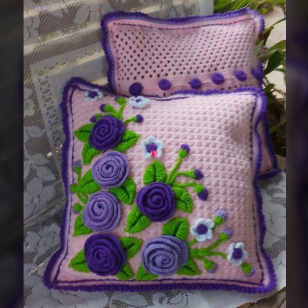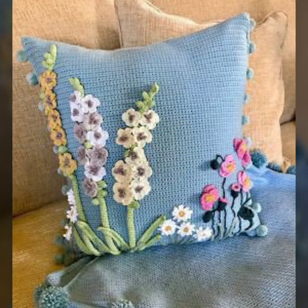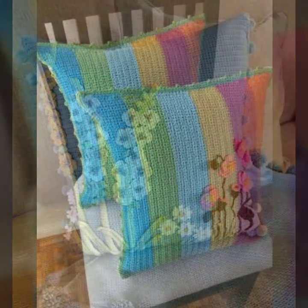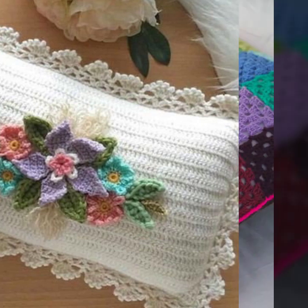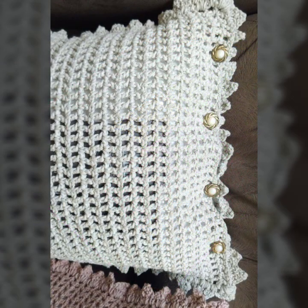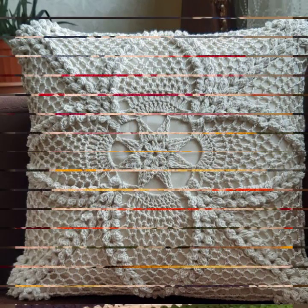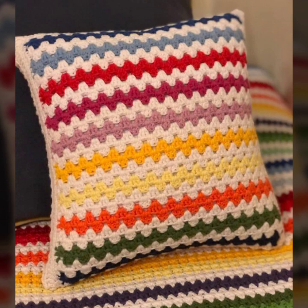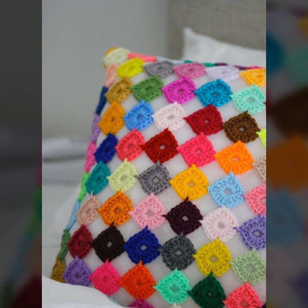If you like my video, please hit the like button and share it with your family and friends. You will see the most demanding collection of crochet cushions, beautiful designing patterns, and beautiful color combinations, as you can see in my video today.